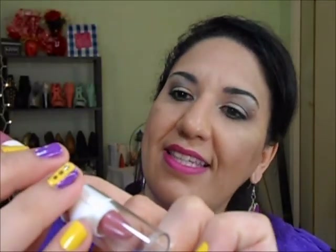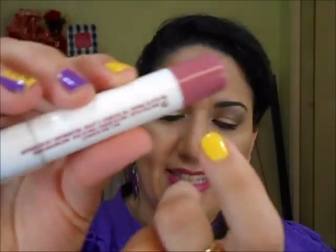Going back to the chunky lip pencil — I found where the color name is. It says right here 'Feels Nude.' Each one has the color name on it; I just couldn't see it at first. I almost got crazy because some products don't have names and I hate that, but at least these do.